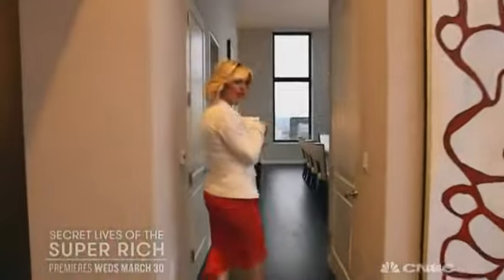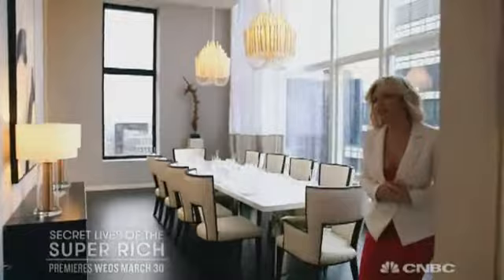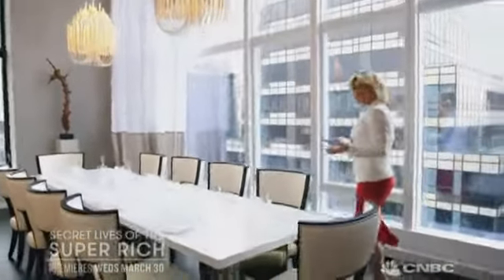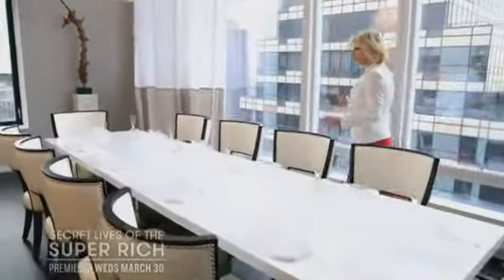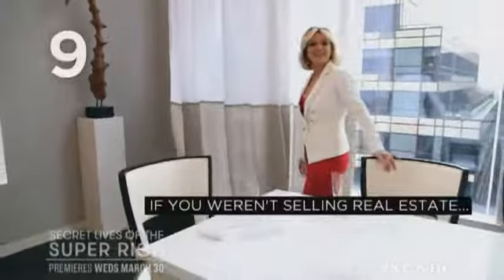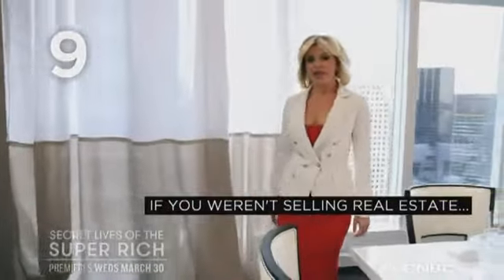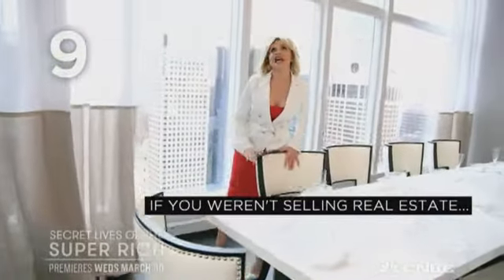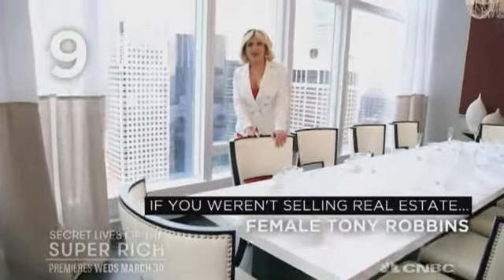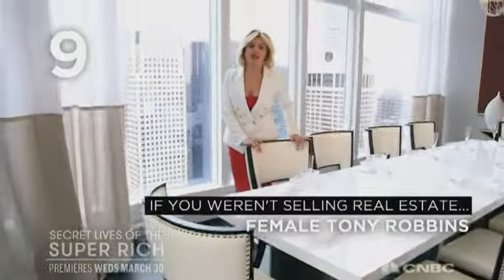And to continue, you get to see the dining room. Here you have fabulous Baccarat place settings, and you can host intimate dinners for 10 people and enjoy these stunning views. So back to our questions — what would you be doing if you weren't selling real estate? Well, having just done my first TED Talk, I can say that I would be the female version of Tony Robbins. Getting to see the impact on people that you can make was truly inspiring.